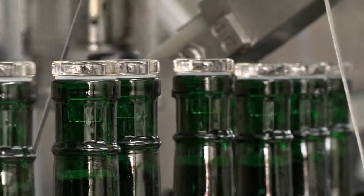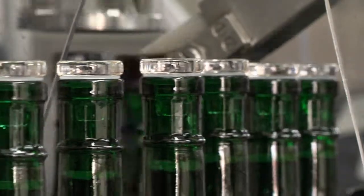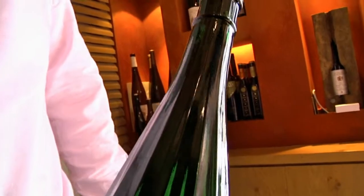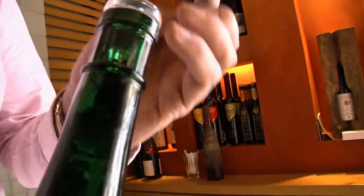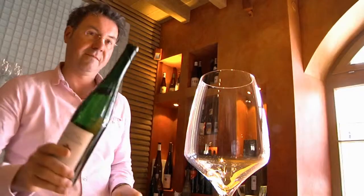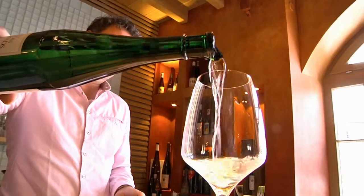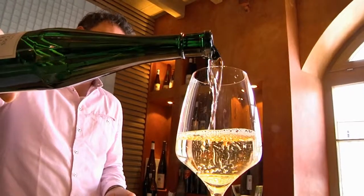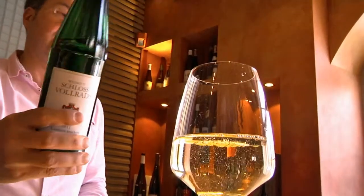The use of corks as bottle stoppers is for us a thing of the past. We were one of the first wine estates to change to glass stoppers. In this way, we can avoid transformations of taste or faulty notes, as was often the case with traditional corks. An additional advantage of glass stoppers is that the wines can be stored for a very long time.